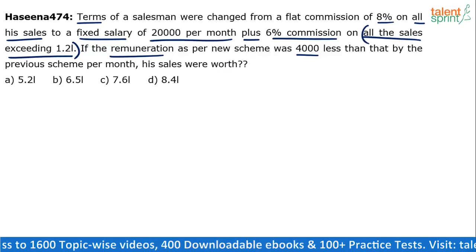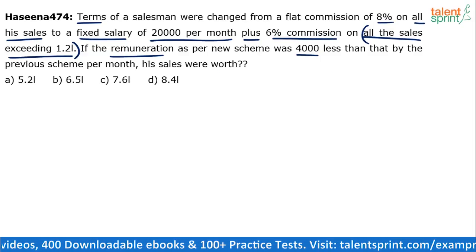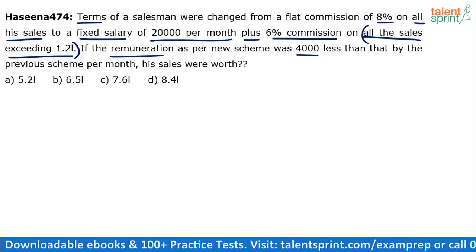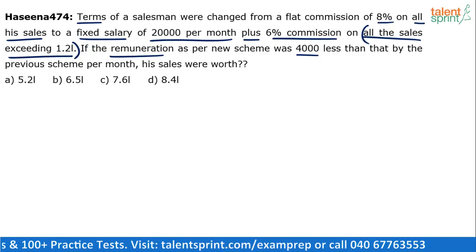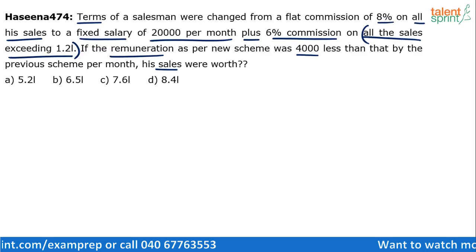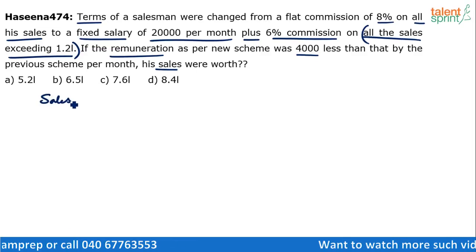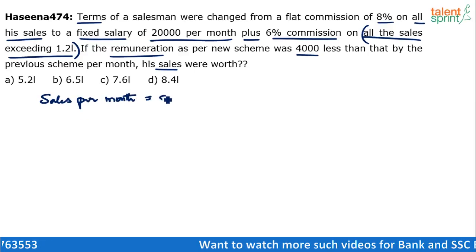See, if last month he did sales worth 10 lakhs and this month he did sales worth 12 lakhs, we will not be able to solve the question because no data has been given with respect to that. So we have to assume that the sales per month is the same. Now let's assume that the sales per month is S.